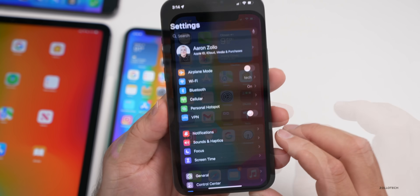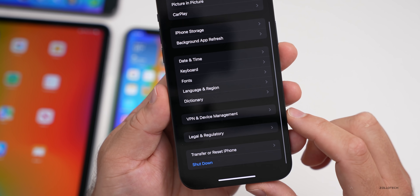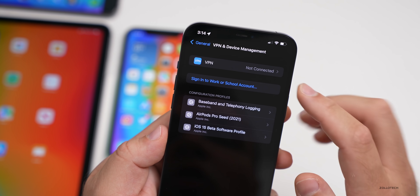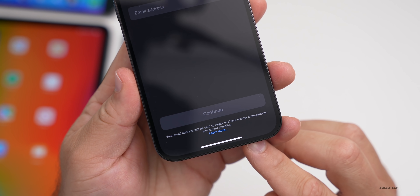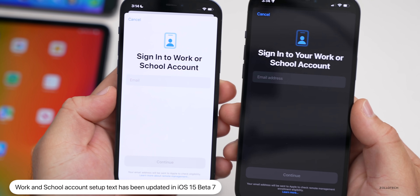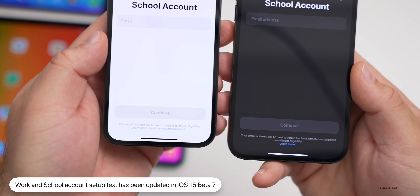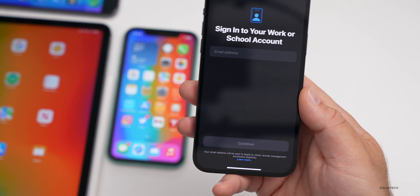Back in Settings, under General > VPN and Device Management, if you tap 'Sign into work or school account,' some of the wording has changed. At the bottom it now says 'Learn more' and shows 'Email address,' whereas in beta 6 it just said 'Email' with different additional wording. This has been updated and refined as Apple continues to refine iOS 15.